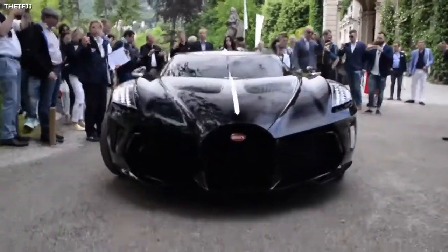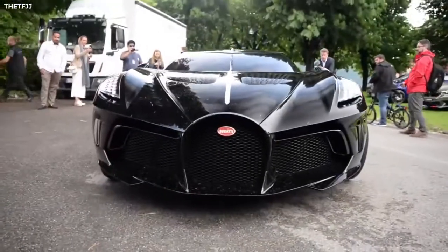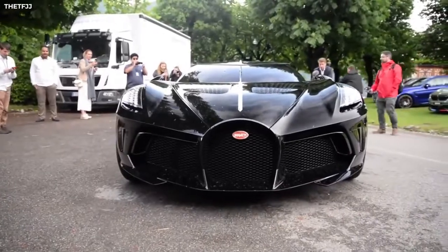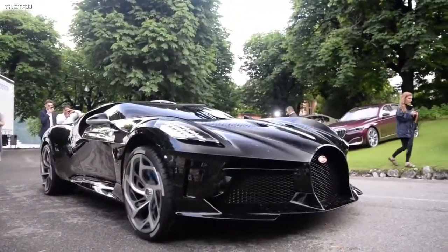Even though it might not be the fastest of cars or the most aerodynamic, the Bugatti La Voiture Noire carries with it a legacy of art, elegance, and refinement spanning over a century. A true masterpiece, worthy of its title.